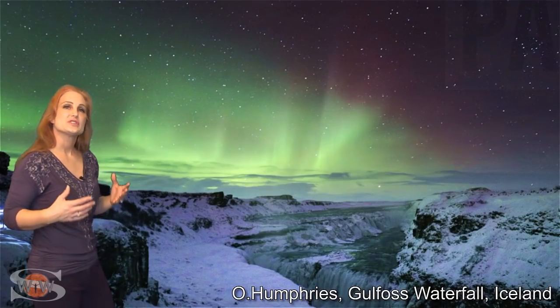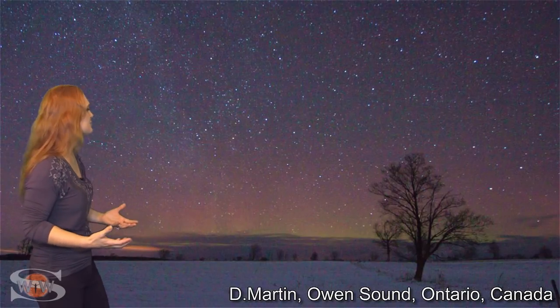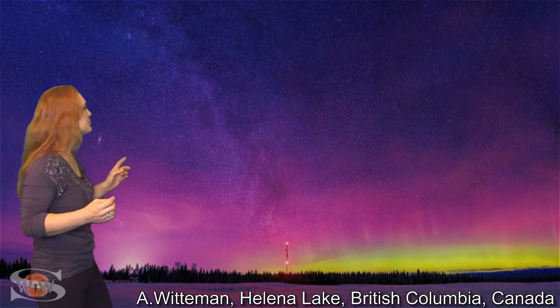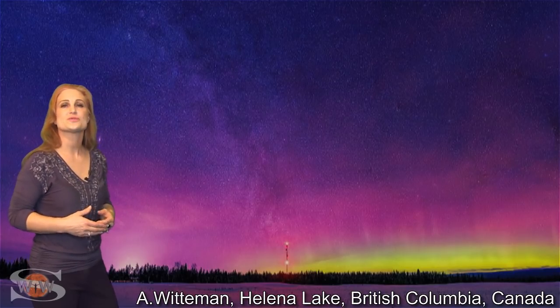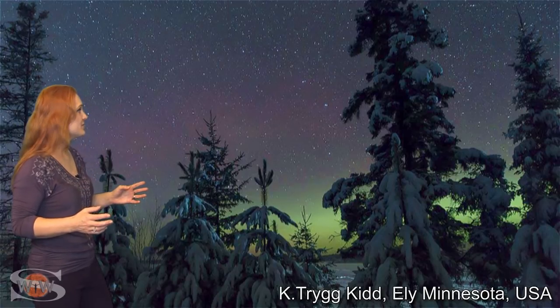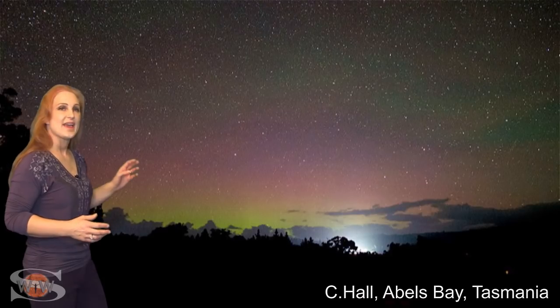We saw aurora in Scotland and in Iceland. Moving over the pond, we saw some good views in Ontario, Canada, and in tons of places in Alberta, Canada — we've got a lot of eyes in the skies in Alberta. We saw it in British Columbia, and in places that weren't totally overcast we could even see it in the upper tier of the United States, like in Michigan, Wisconsin, Minnesota, and North Dakota. And even down south, we saw the aurora australis in New Zealand and Tasmania.